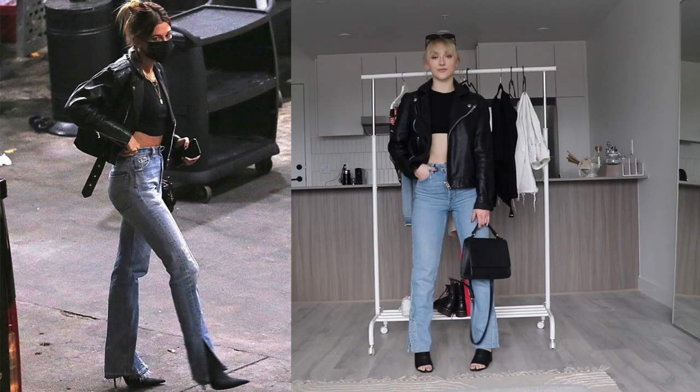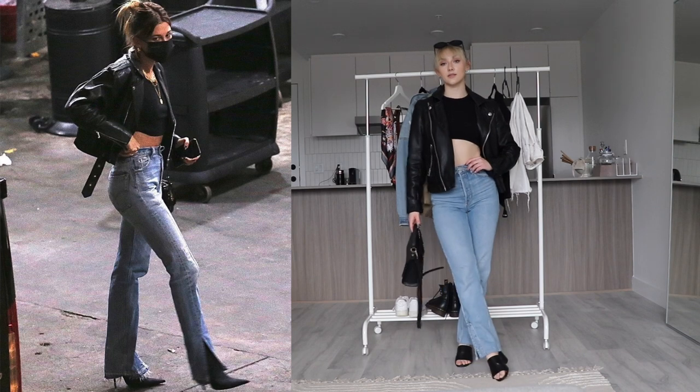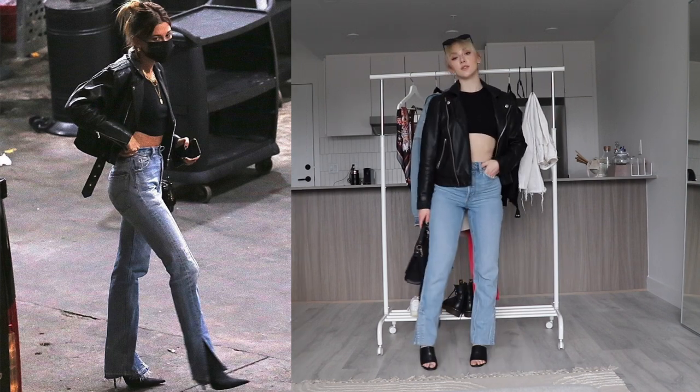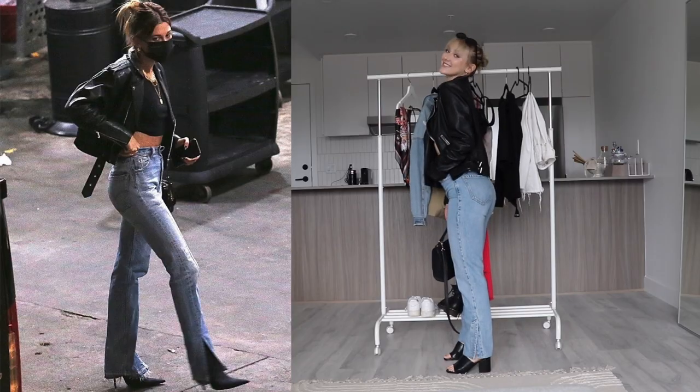Our last outfit is again Hailey Bieber — I'm obsessed. I didn't have any black heels, so I reused the mules. And then I actually had the denim that she's wearing. I don't know if it's the exact same brand, but it is the same style. Mine are from Dynamite; I'm not sure where hers are from. But then I just paired it with this little black top from Urban Outfitters. I love this, I wear it all of the time. And then again, that black leather jacket that we wore with the red dress.